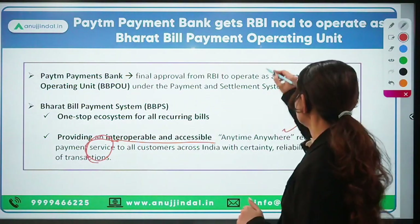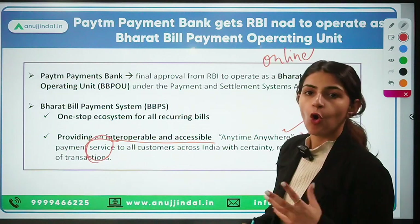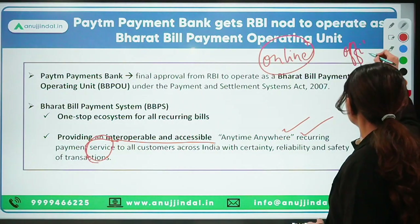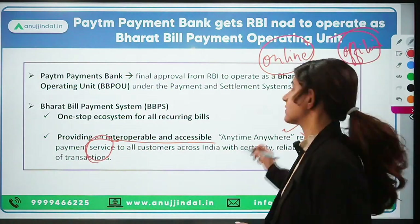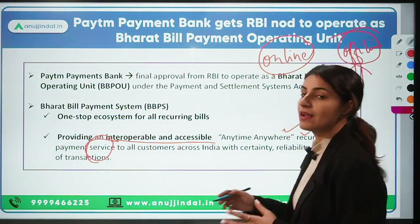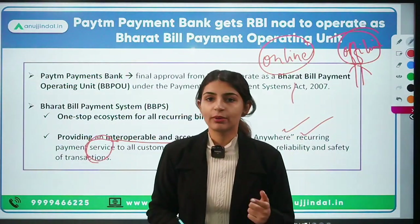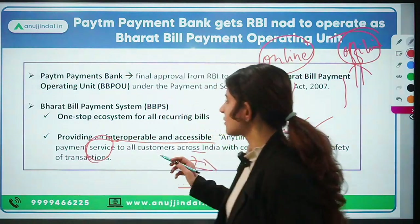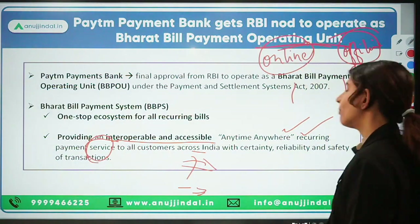Earlier, the operating units only used to provide online service. But now it also gives offline service as well, working as a bank correspondent. So previously only online service was available under operating units, but now offline service is also possible.